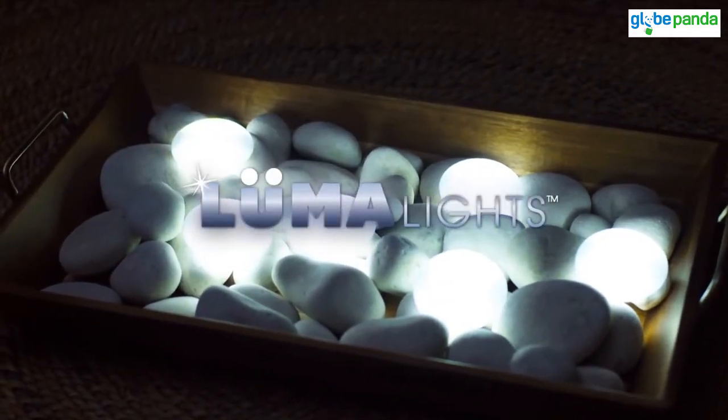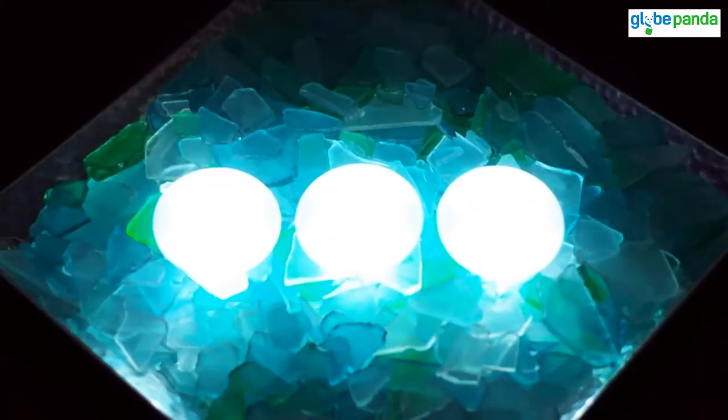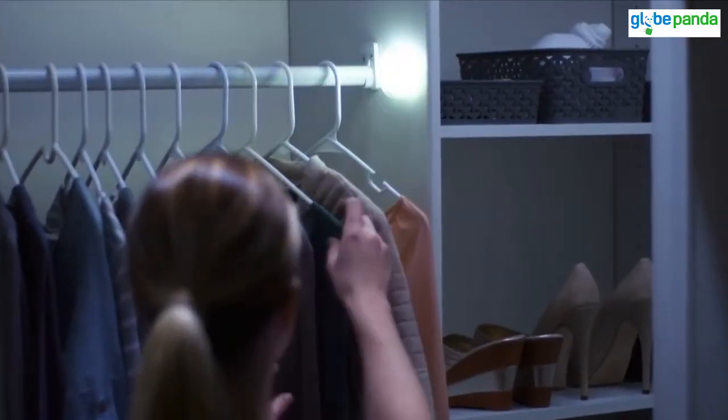Introducing LumaLights, the new lightweight stones that light up like magic. Watch as these stones magically light up and come to life. Activated by motion or simple touch, LumaLights provide you with the perfect amount of light.